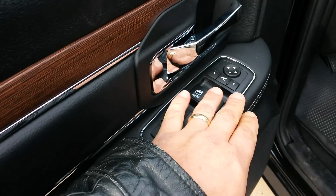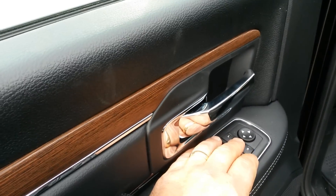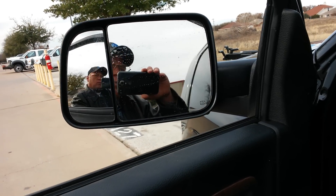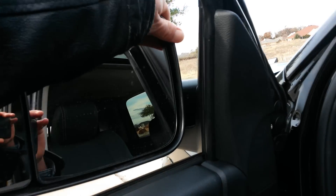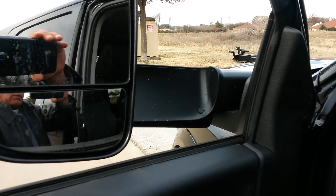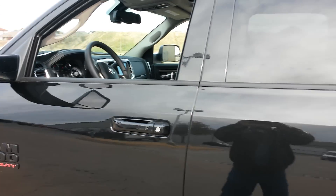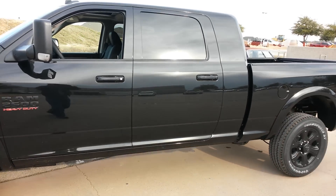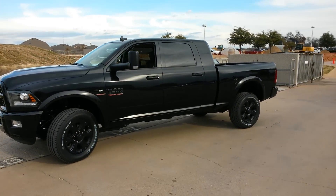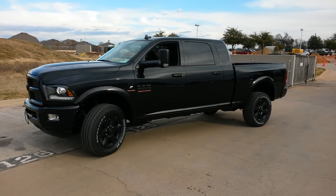Let me show you these — this is something nice. Let me roll down the window and power fold in the mirrors. Makes it really nice. And then you can pull it back out. Good-looking truck. Again, thank you for viewing and as always, have a great day.